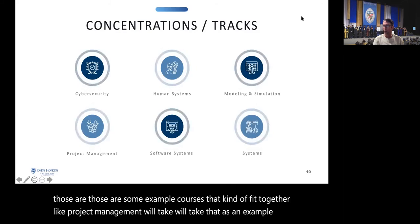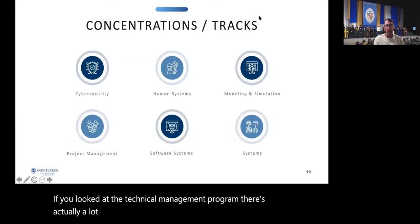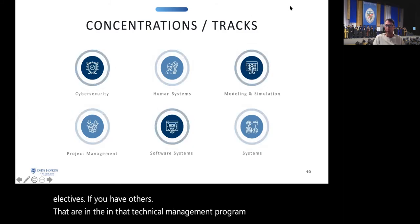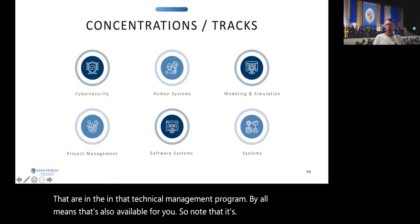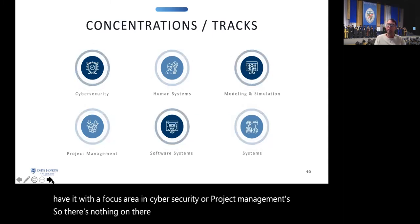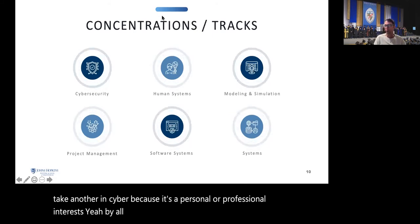Note that on your diploma, you get the Master of Science in Systems Engineering — there's no notation of a specific focus area like cybersecurity or project management. The focus areas are a guide to help you with your electives. If you take a couple in project management but want to take another in cybersecurity out of personal or professional interest, you're free to mix and match. It may help if you're looking to transition into another role and need more domain experience in a specific area.